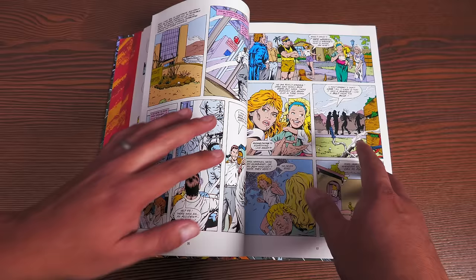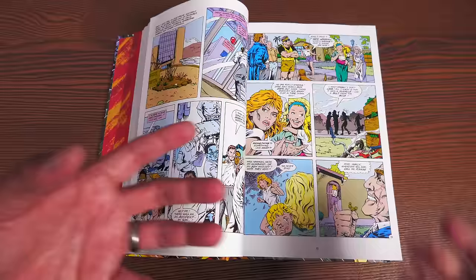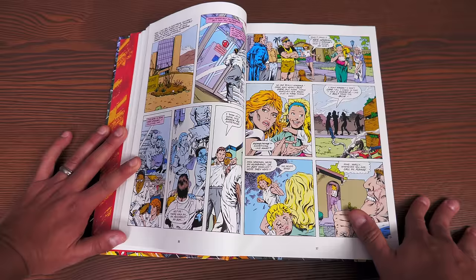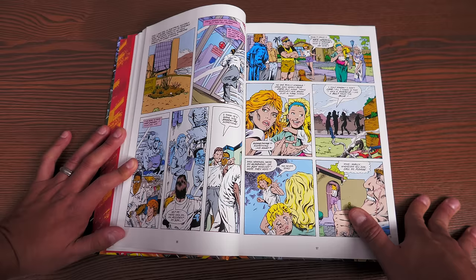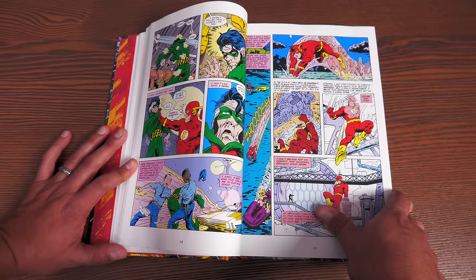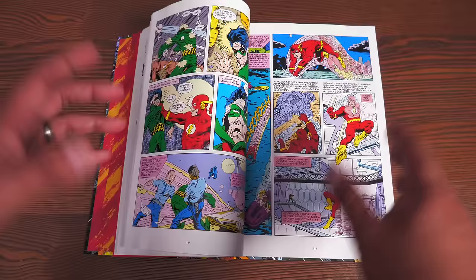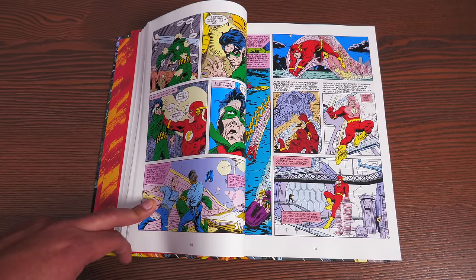Mark Waid right off the bat started introducing this idea that the Flash is not just about super heroics — it's about legacy and the love you have for the people who came before you. In the introduction, he's been strongly opinionated about how since Watchmen and The Dark Knight, comics have taken a darker tone with a lot more anti-heroes. He said there's nothing wrong with those stories, but not every comic has to follow those guidelines.